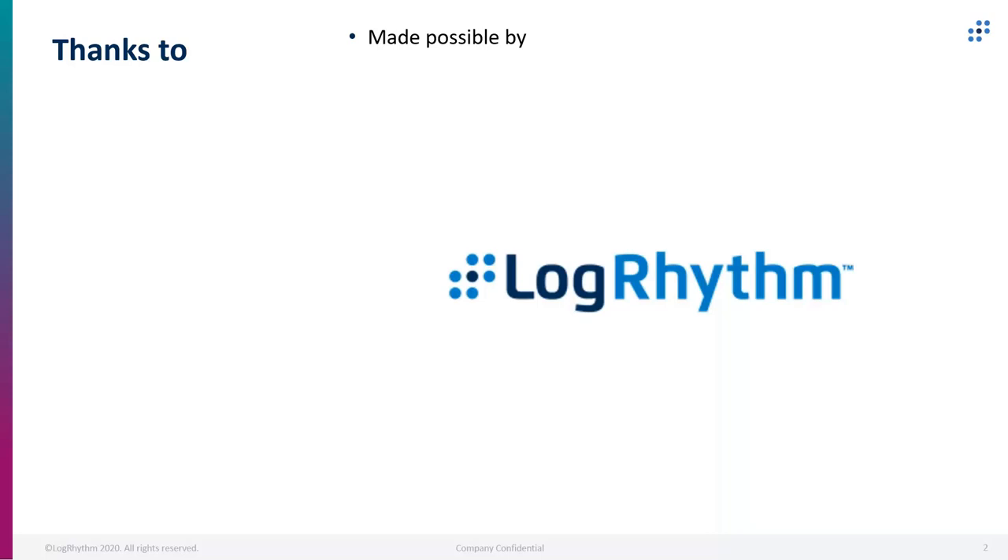Here's the thing: when we start looking at a group like Cozy Bear, they look like they are state-sponsored, and it's interesting their profile has kind of gone up and down in terms of their activity over the years. Attribution is always a difficult thing, but you can only hide so much of what you're doing, you can only obfuscate so much. It becomes evident that there is a specific group who's reusing specific tactics, and that's largely how we're able to identify these different groups.